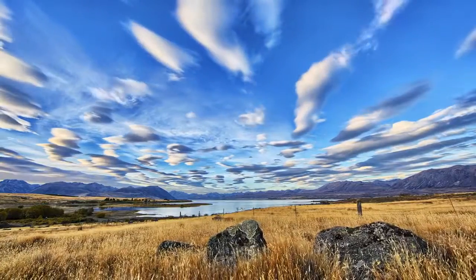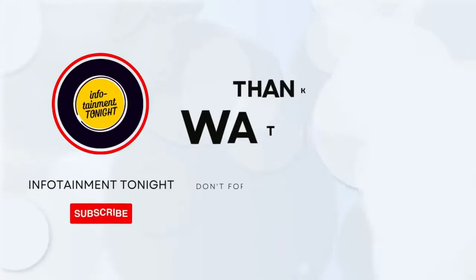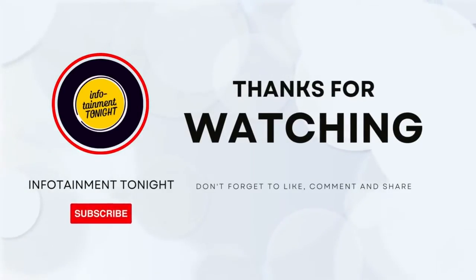Join us next time as we continue to explore the wonders of the natural world. Until then, keep exploring, keep learning, and keep protecting our planet's extraordinary creatures by subscribing to Infotainment Tonight.